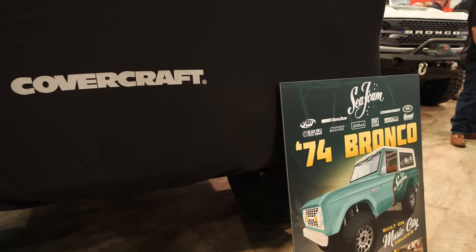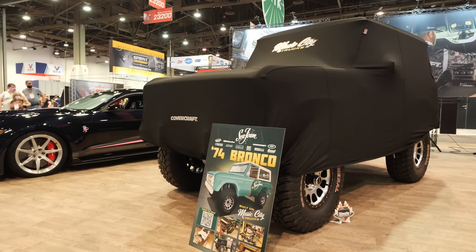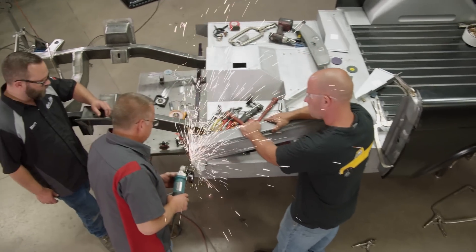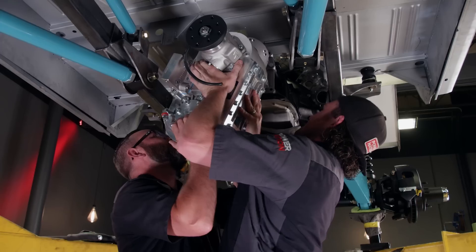Good morning, everybody. Welcome to SEMA 21. Covercraft is the official car cover and seat cover sponsor of Power Nation. We're happy to have them here to unveil this beautiful truck. When we came up with this project, we wanted to build an early Bronco, something that me and Mark would be proud of. Everyone at Power Nation helped, and at the end, it's something that me and Mark are really proud of.